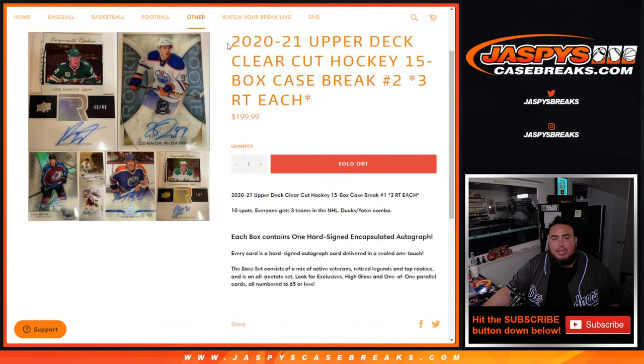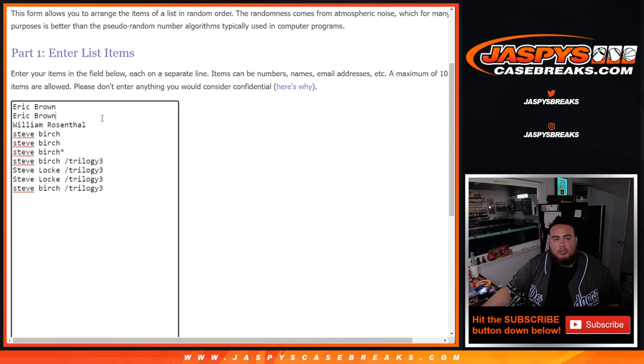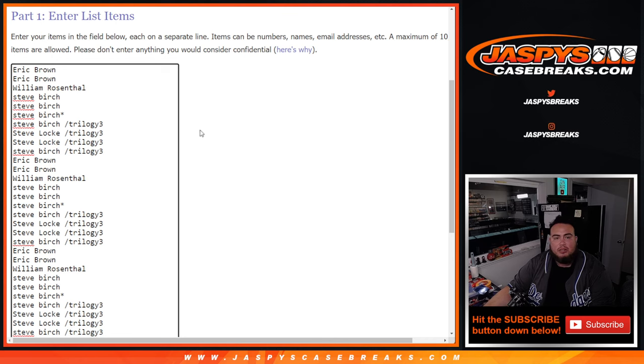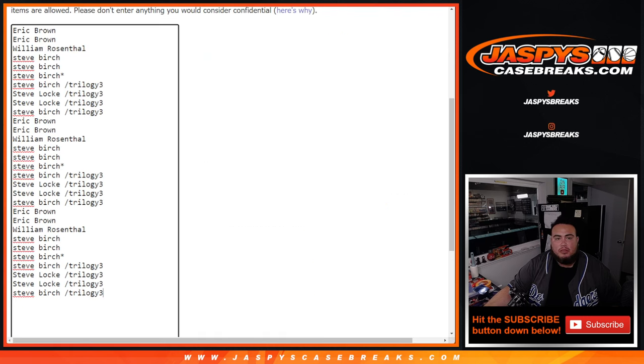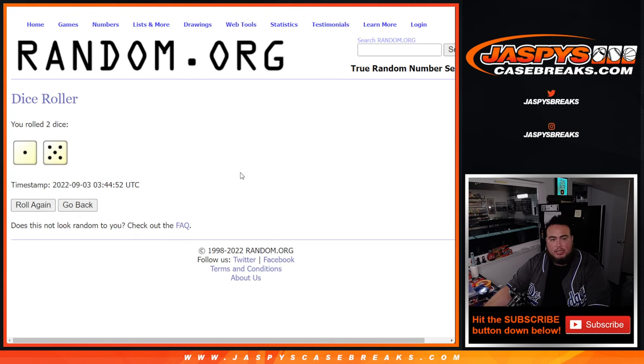This is the second half of the master case. Here's the dice roller and the customer names. Eric got two, William and Steve Burch with three straight up, and then Burch and Steve Locke won those in Trilogy Pack Filler. Let's triple up the names — so that's ten, that's twenty, and that's thirty. And then there's a combo team: Ducks-Yotes, as it says in the item description. That's the combo team. Roll the dice and let's do the break.